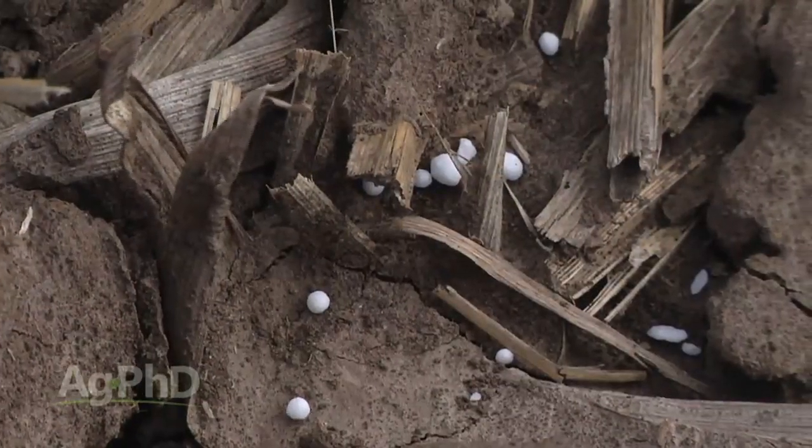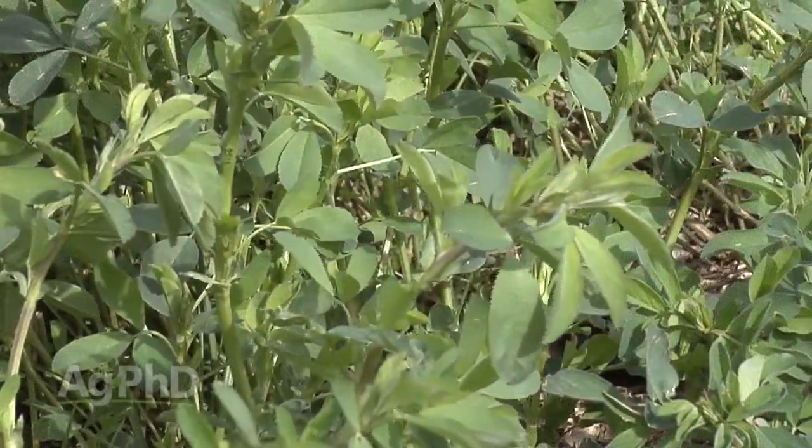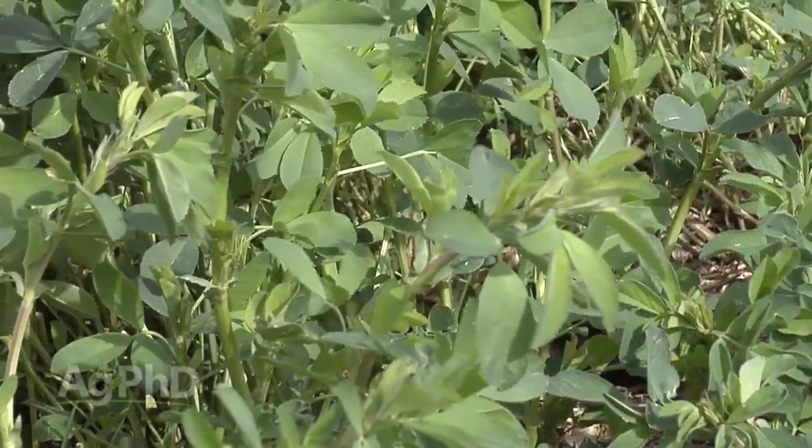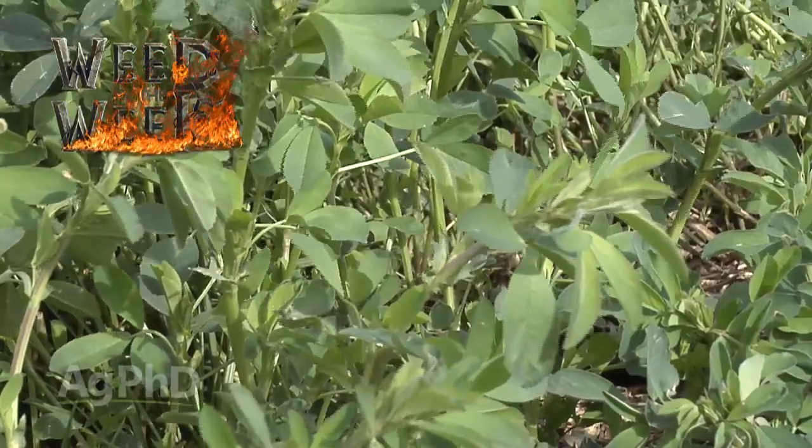One big benefit you can have is controlling our weed of the week — if you let this one go, it's going to destroy your next crop. We'll show you how to stop this tough weed coming up later in the show.